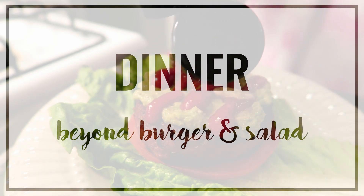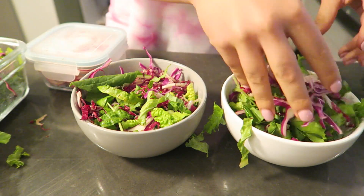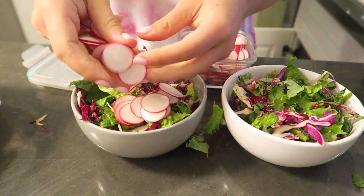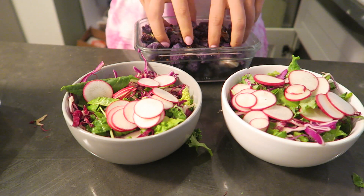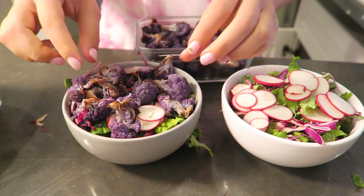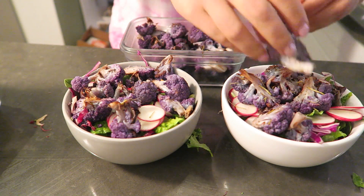Last but not least, my dinner tonight was a Beyond Burger with a salad. I meal prepped a bunch of these ingredients for the salad. The base is spinach, romaine, kale, radicchio, and cabbage. And then I topped those with some sliced radish and also some roasted purple cauliflower that I roasted with olive oil, sea salt, and cracked pepper. And then our dressing — Matt made just a simple olive oil, lemon juice, salt, pepper, and red pepper flakes. And it's so good.